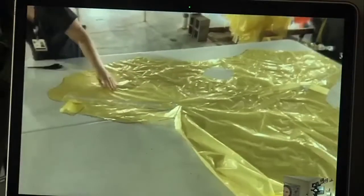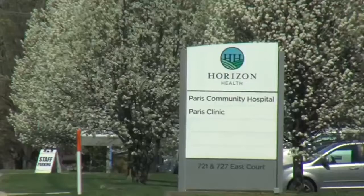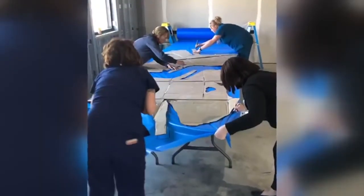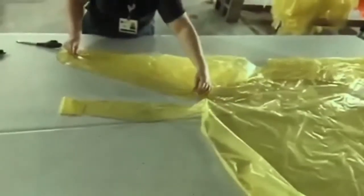You have most likely heard of hospitals using homemade masks, but what about homemade gowns? Horizon Health in Paris is making their own isolation gowns. Marketing Manager Erin Frank says this is to help battle the PPE shortage. We were running low enough that we were concerned — we were seeing the availability of those supplies go down and the cost of those supplies go up.